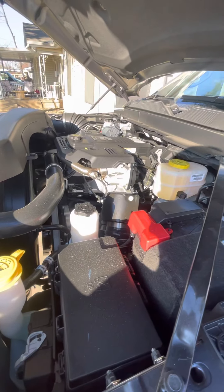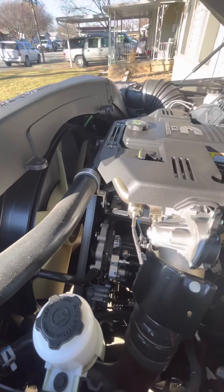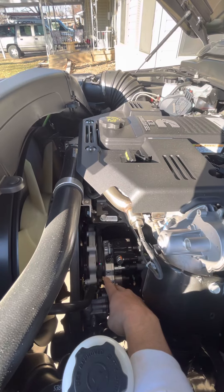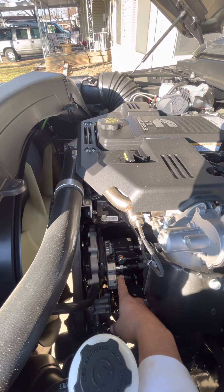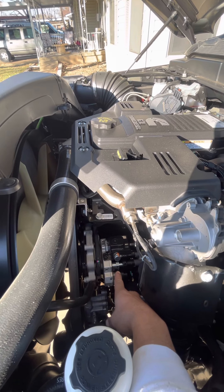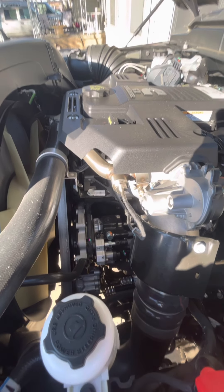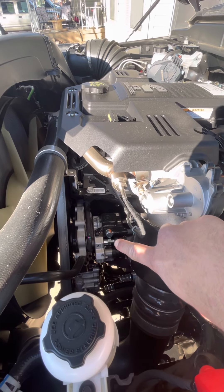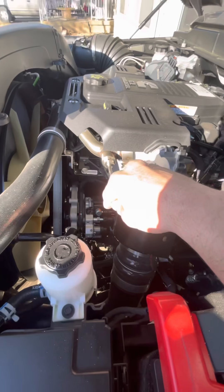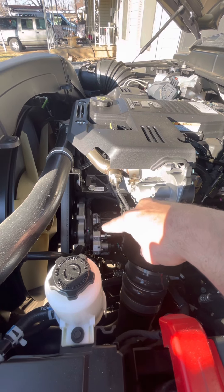Here's the engine — still clean. I was doing a lot of research on these. I guess the 2019s and the 2020s had a bad fuel pump. Here's your fuel pump right here. I was researching the CP4s that were having the issue.